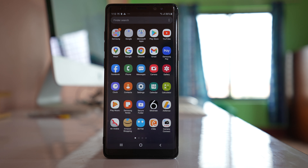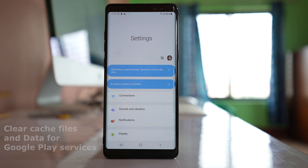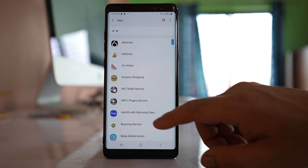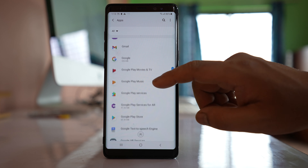If you get a message that Google Play Services has stopped working on your Android device, let us see some of the ways by which we can try to fix the issue. For that, open Settings, scroll down and go to Apps, then scroll down and look for Google Play Services.